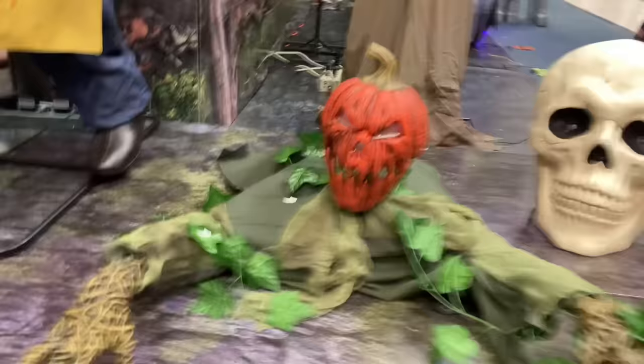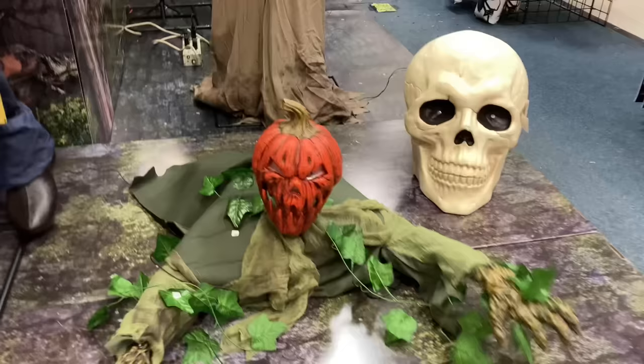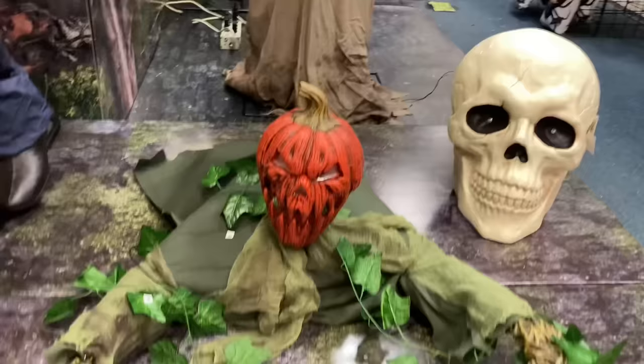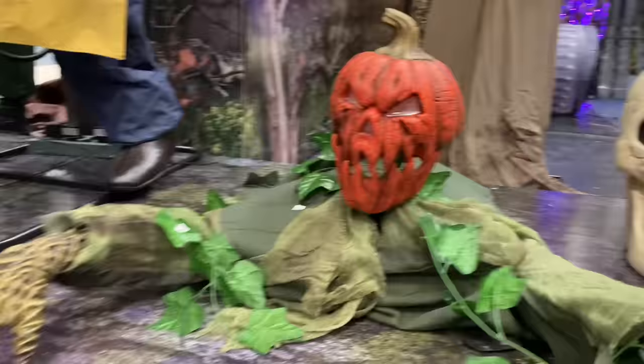Here we have the Pumpkin Patch Terror, which is very rare. It's just like a normal SVI groundbreaker-type prop, but this one was sold way back in 2021 or 2020 — it's an old one and they're pretty rare; they didn't get shipped out to many stores. He's probably my favorite SVI groundbreaker they ever made, and it's only $100. I've never seen this thing in person up until now.